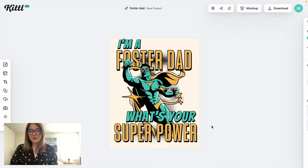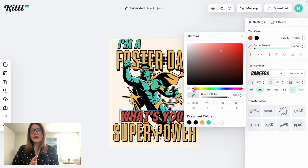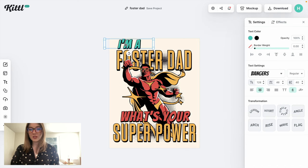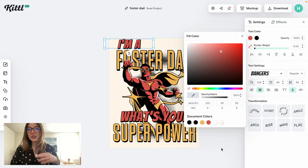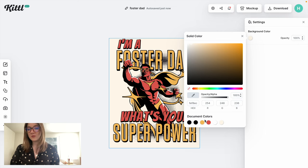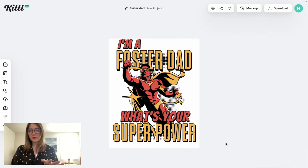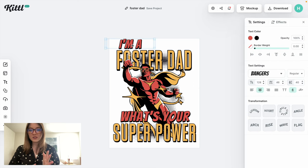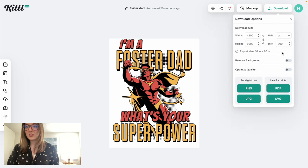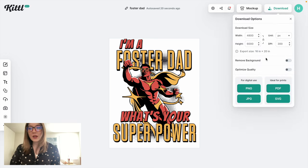I'm going to move this text a little bit until it looks good. I like to sometimes change the colors — I'll try a little bit of red instead of this blue, just to stand out in case someone has already used this design. You could also make a bunch of different versions with different colors. I'm going to change the background to more of a white instead of tan, since I don't really like to sell tan shirts especially on Amazon. That is looking really good, so I'll remove the background, optimize the quality, and download it as a PNG.